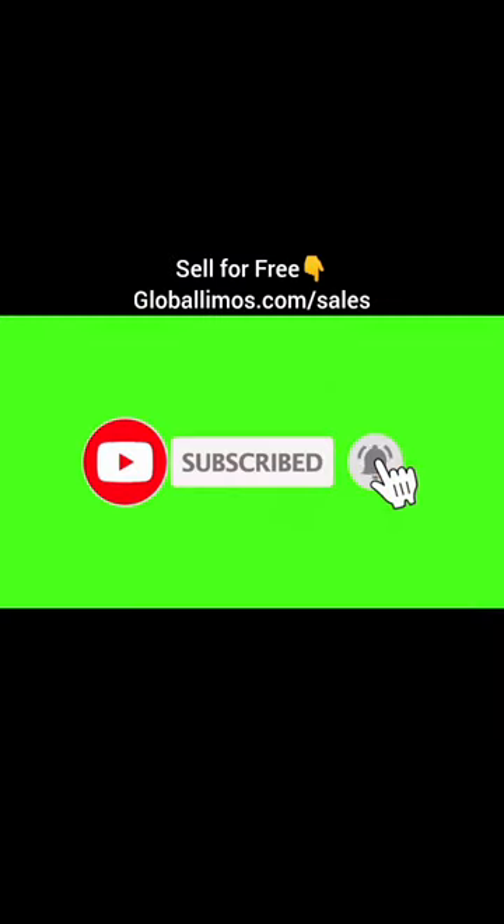Click on the subscribe button and turn on notifications for more amazing videos like this. Thank you.